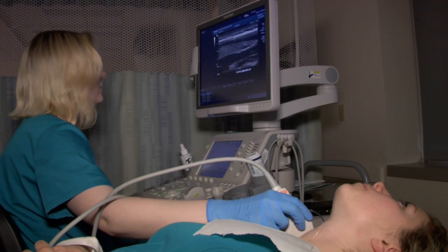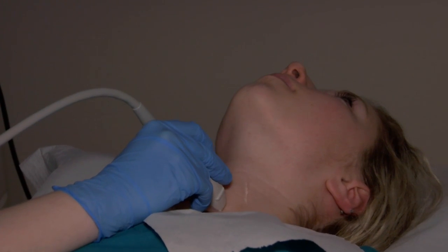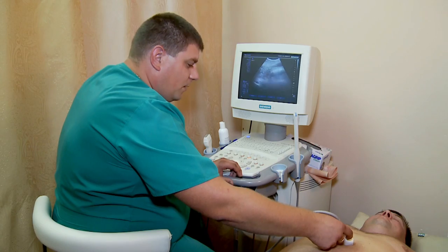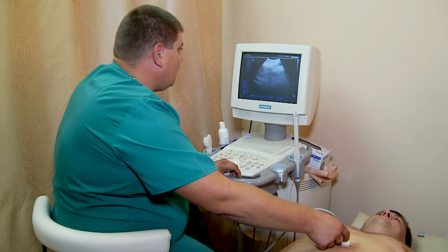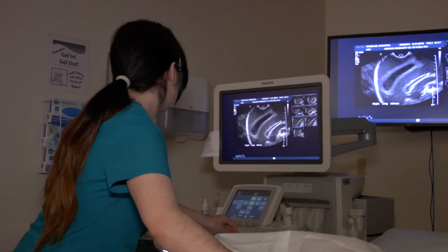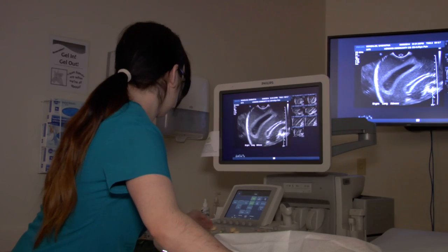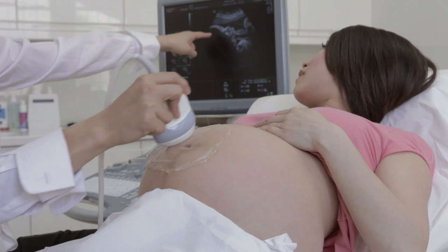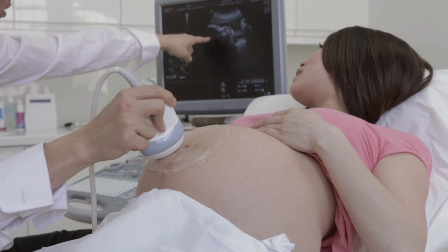Diagnostic medical sonographers play an important role in the modern medical team, helping doctors diagnose and treat a variety of medical conditions and diseases. DMSs work in a variety of healthcare settings, including doctor's offices, hospitals, imaging centers, and mobile ultrasound clinics.